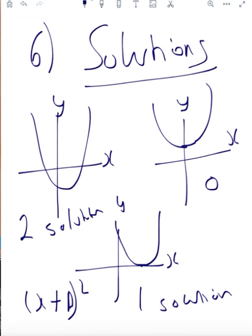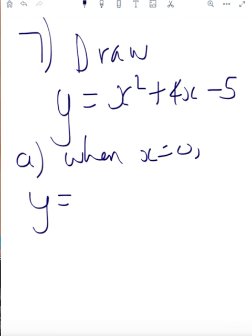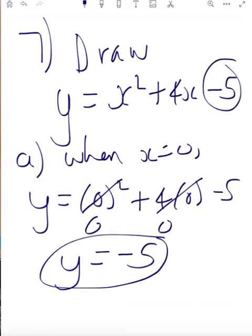With the final question, this basically sums up everything we have learnt — the whole point of learning everything is to draw a parabola. Question 7 breaks it up into steps. A says what is the y intercept? That's pretty easy: when x is 0, we end up with y equals 0 squared plus 4 times 0 minus 5, which gives us negative 5. So with trinomials, the y intercept is always the constant.